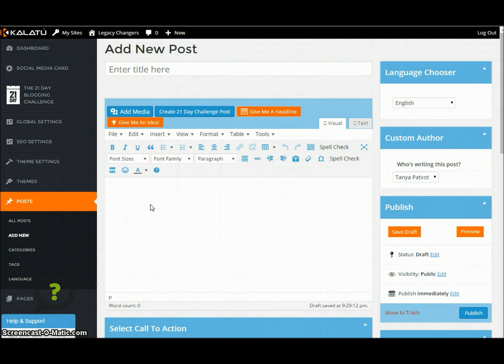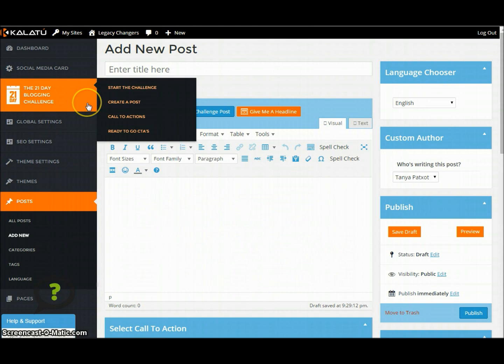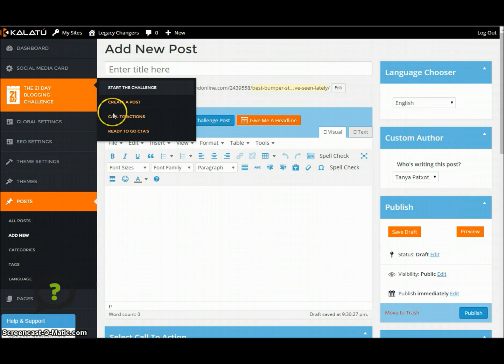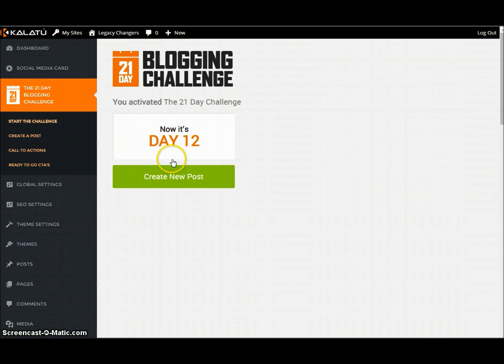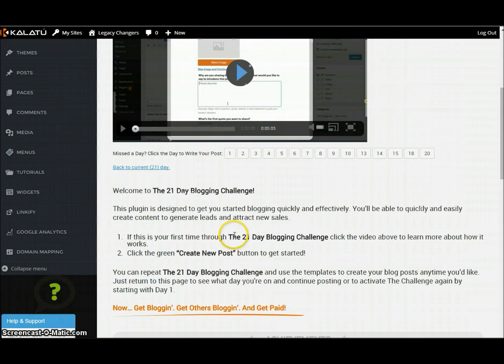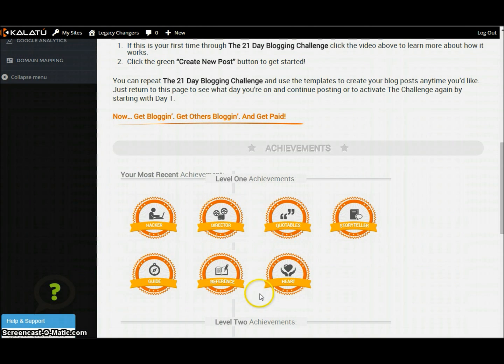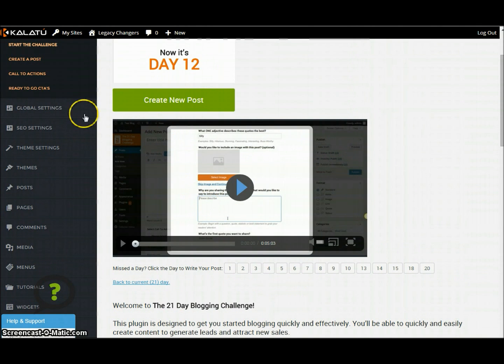Now let's say you really don't know anything about blogging — I've got something for you too. Not only when you begin, you actually get access to a 21-day challenge. I've done this and gone through it a couple of times. So here's just day 12 — it gives you a video, it says 'welcome to the blogging challenge,' and you get these little achievement awards and stuff like that. How awesome is that?